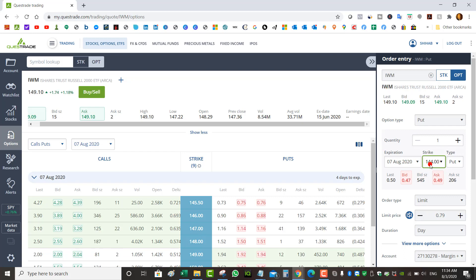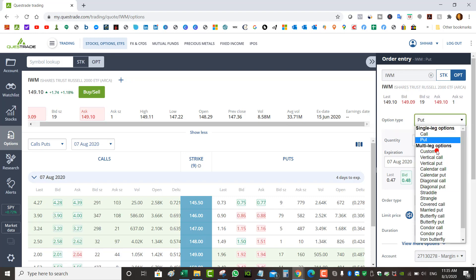If I did one contract I will get assigned 100 shares of IWM at $144, so that's $14,400. I need to have enough buying power for $14,400 in my account, whether from margin or cash. The idea of the wheel strategy is to sell naked puts on your favorite stocks, and if you get assigned you end up owning the shares and then you switch to selling covered calls.